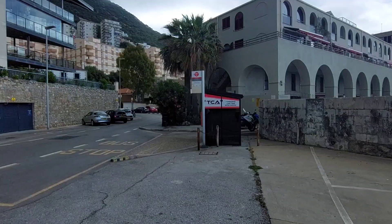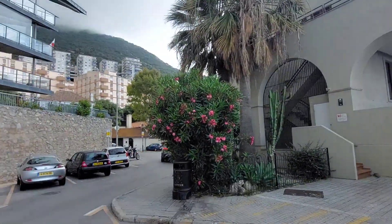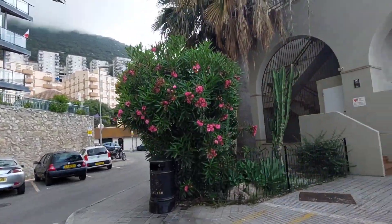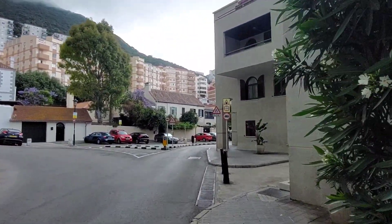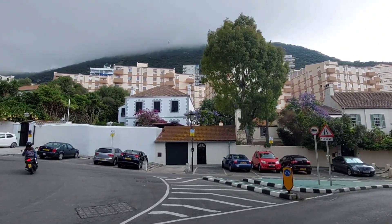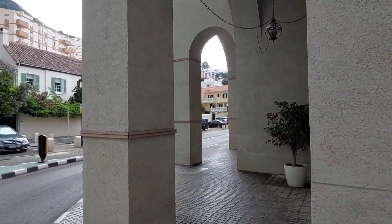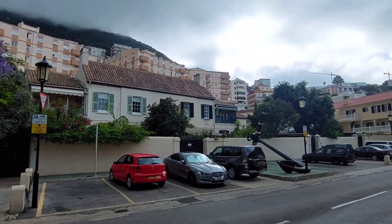Good morning guys and welcome to the fifth episode in the Gibraltar Beach Review 2023. Today we are here at Rosia Bay and we're going to take a look at what it has to offer. It's Friday the 26th of May — very overcast and cloudy but not cold, still a nice 22 degrees, and it's still pretty early in the morning.